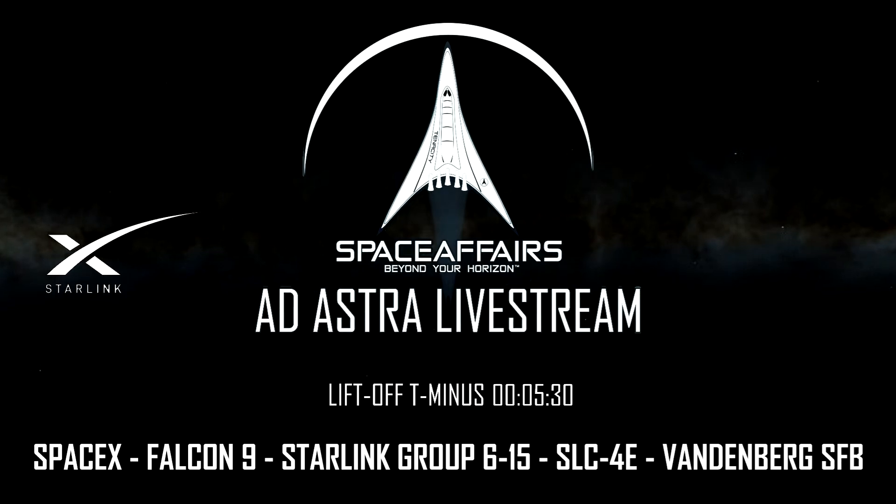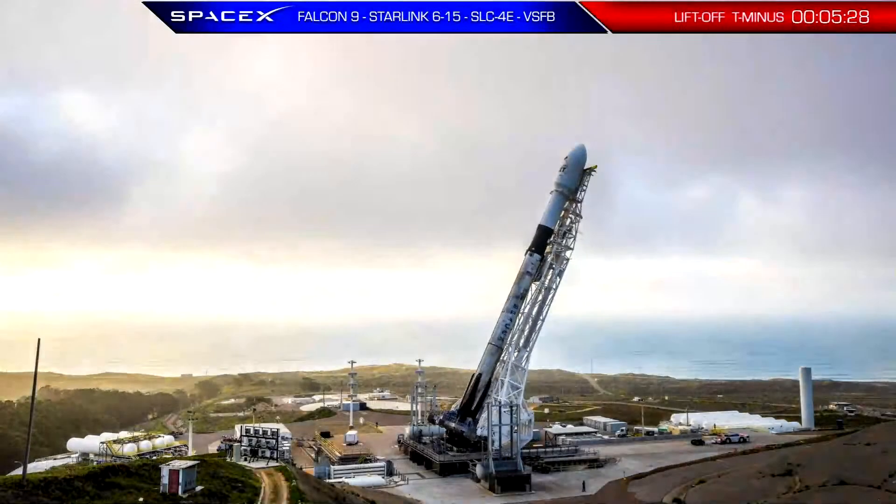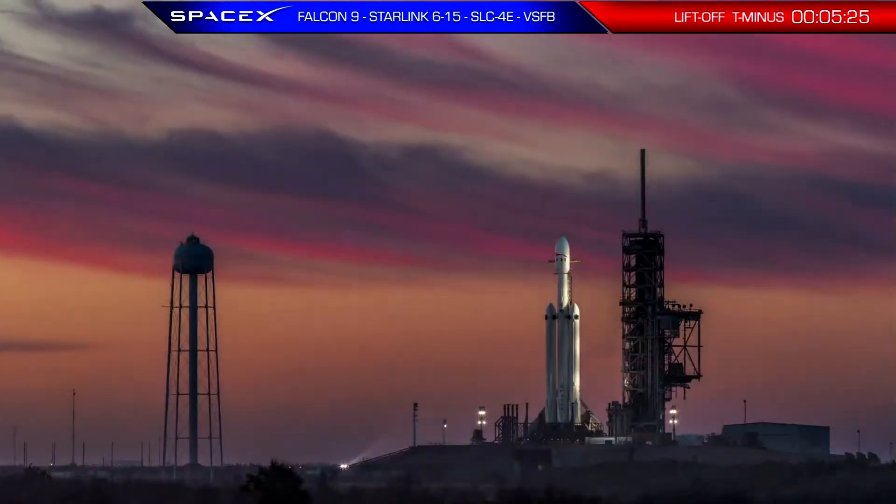Launch auto sequence has started. Six, five, four, three, two, one. Go for launch.